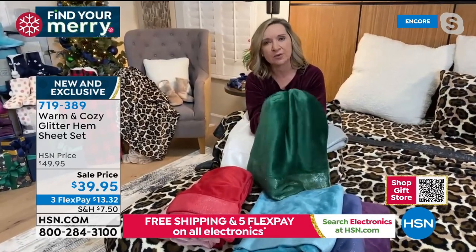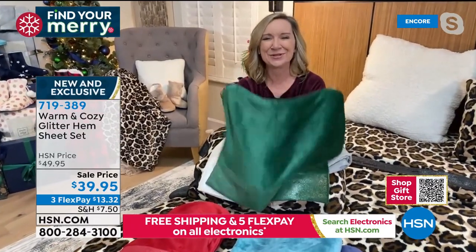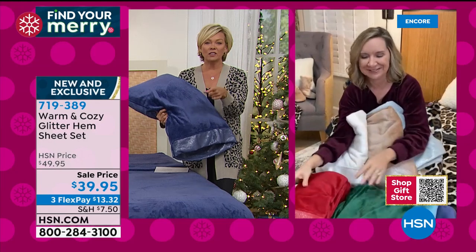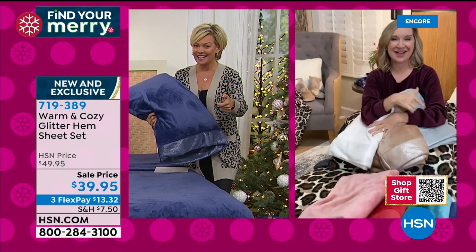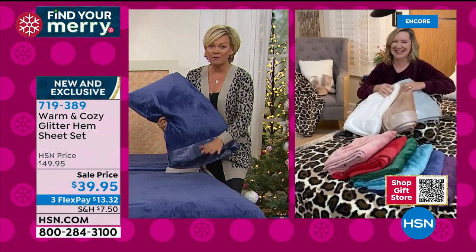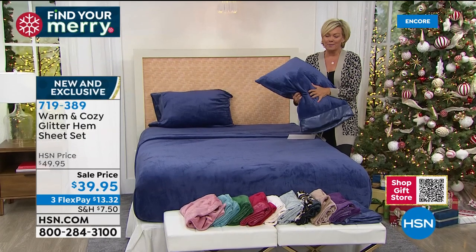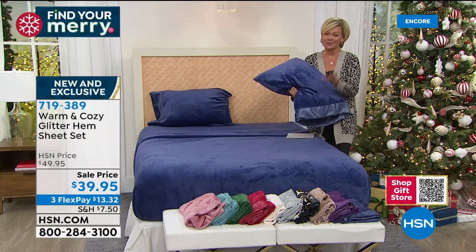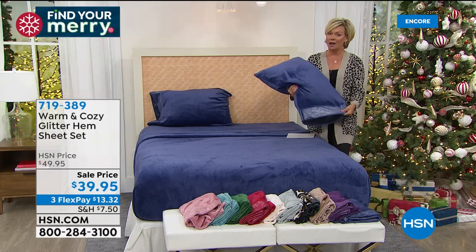There's a faux Sherpa mattress topper with two separate heat controls coming up later in the show - I have it and it's turned on and my bed is so warm. The combination of these two products is just amazing. The item number is 719-389 for the Glitter Hem sheet set on sale. First airing of the season.